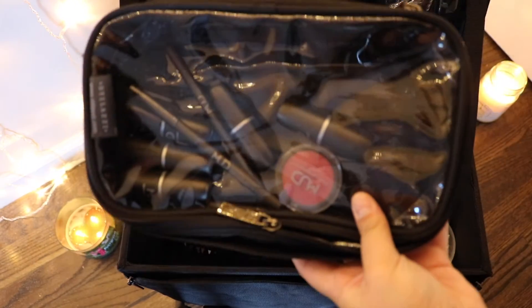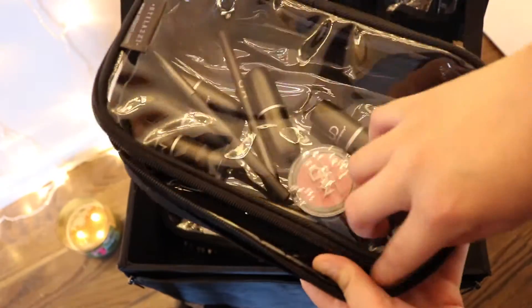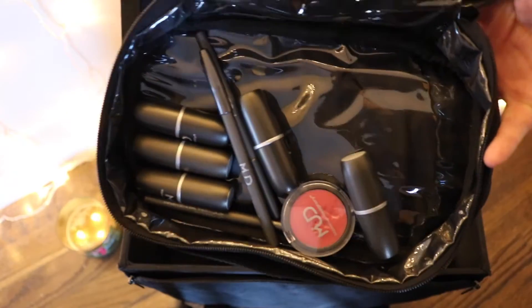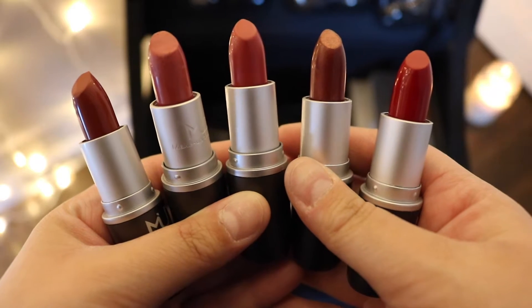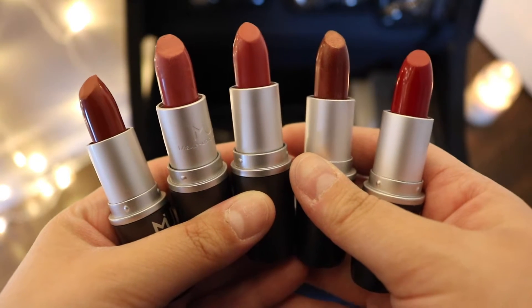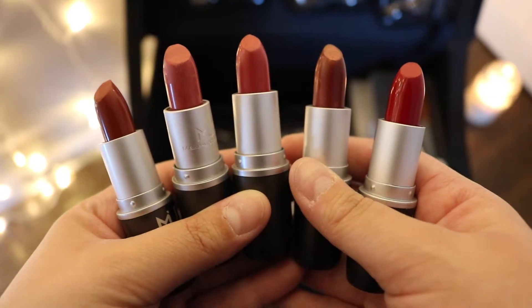As far as makeup, we didn't get a lot of lip stuff. They gave us three lip liners and they're not the most amazing colors — they're pretty basic. Then they also gave us five different lipsticks and then they gave us this little lip gloss, but it just looks like a lip balm.